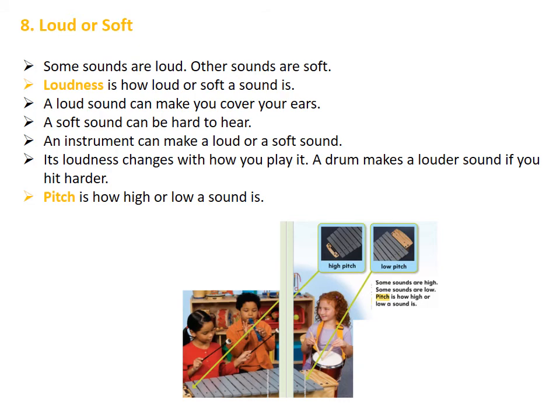Finally, we will learn that sound can be loud or soft. Some sounds are loud and other sounds are soft. Loudness is how loud or soft a sound is. A loud sound can make you cover your ears, but a soft sound can be hard to hear. An instrument can make a loud or a soft sound, and its loudness changes with how you play it. For example, a drum makes a louder sound if you hit harder.